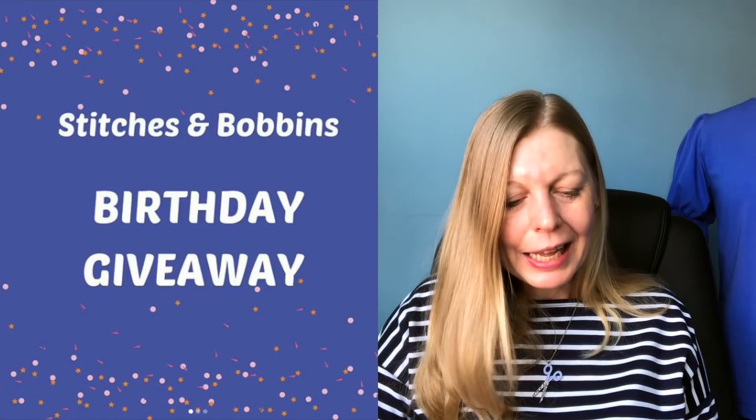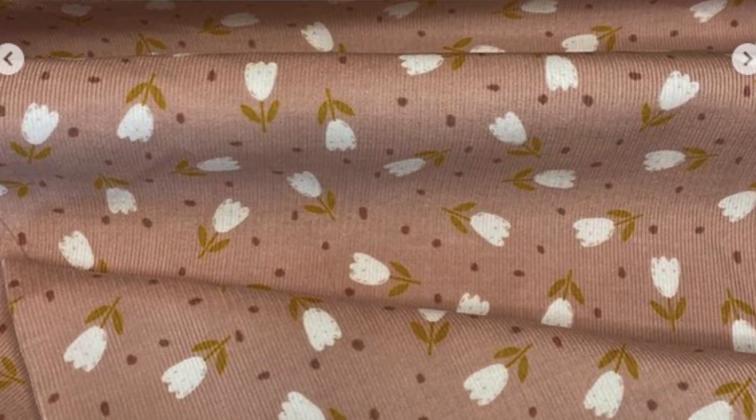Now a couple of giveaways. Stitches and Bobbins have two metres of rosebud baby cord up for grabs — your choice of grey or pink. Just follow, like, and tag a friend for an entry, with a separate entry if you share to your stories. If you're new to Instagram Stories, the Sew Over 50 account has a pinned post explaining how to use them. You're welcome to tag me in too — that closes tomorrow, Saturday the 23rd.